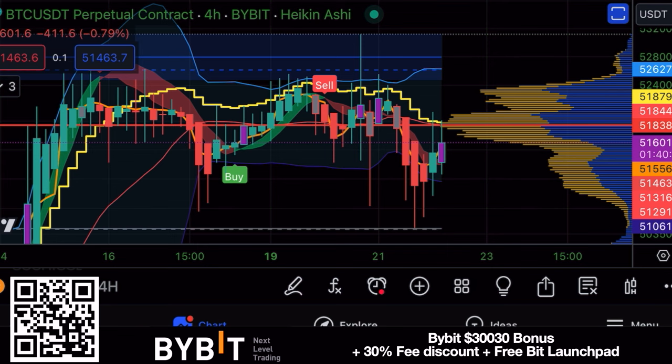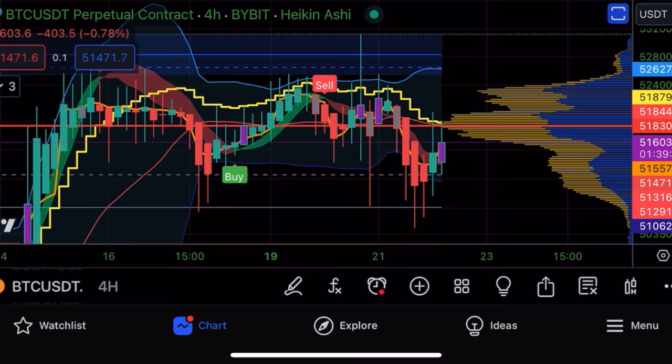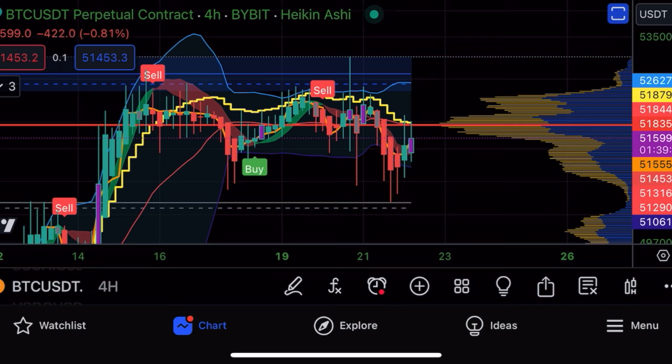The first chart for today is this four-hour chart. As you can see, we are going sideways. The Bollinger Band is contracting - becoming very thin. We try to go down but look at those huge large wicks. These wicks show you that the market wants to go up. There's a huge resistance at 51,800 because if we break that level, a lot of people in a short are going to be liquidated.